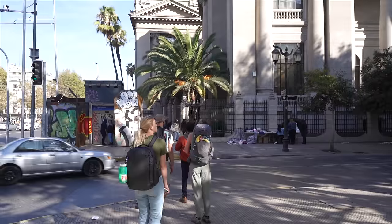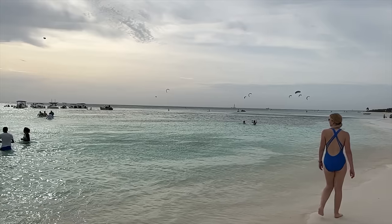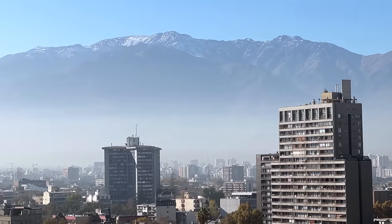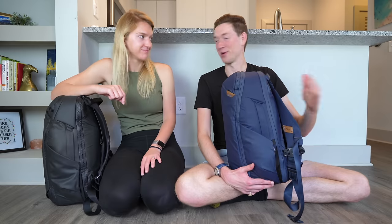We lived out of these two little personal items for two weeks in South America, and we're really excited to walk you through exactly what we packed and how we did it. We had to pack for pretty much every occasion — the hot sand beaches in Aruba, the jungles of Peru, the autumn mountains of Chile, and any weather condition you can imagine.